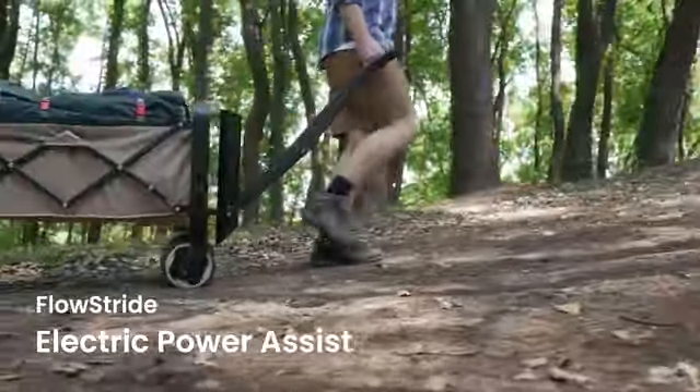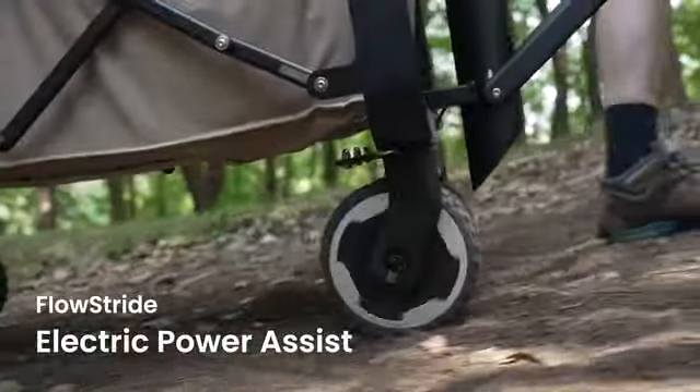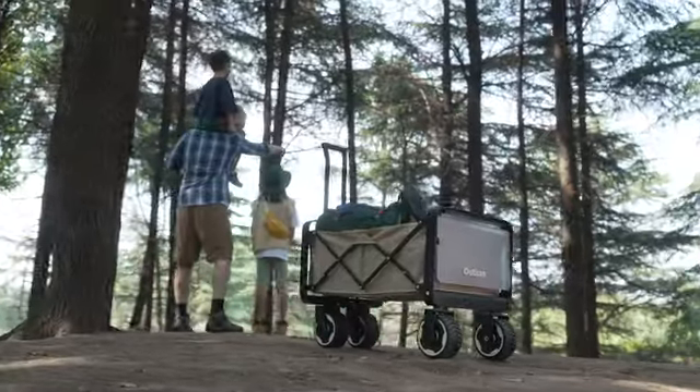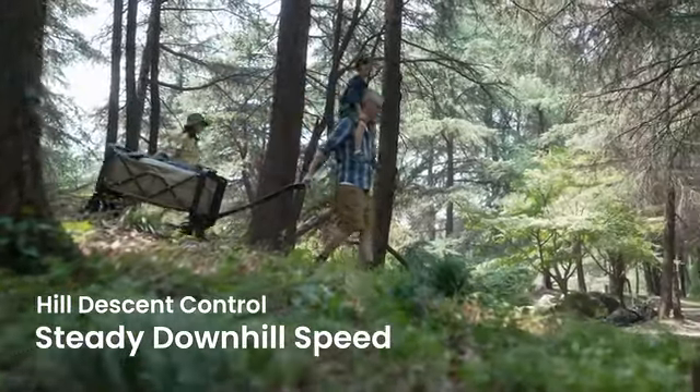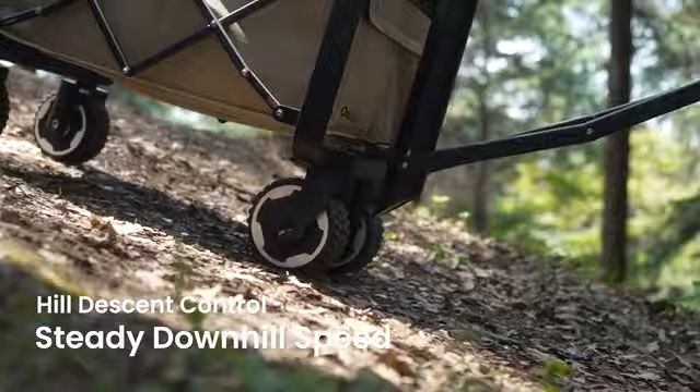FlowScribe provides electric power that matches your movement and the terrain. Power Assist takes the weight off your shoulders when going uphill and downhill.